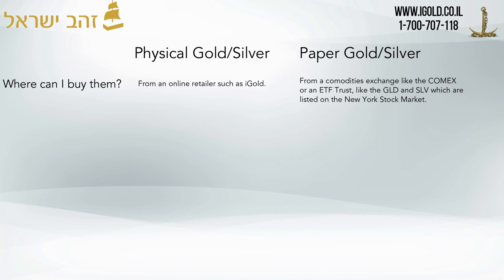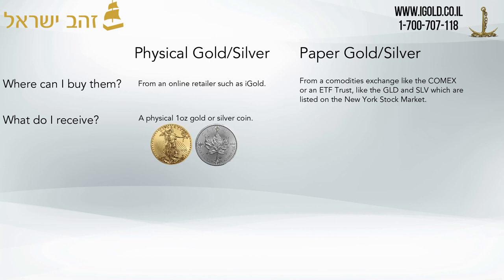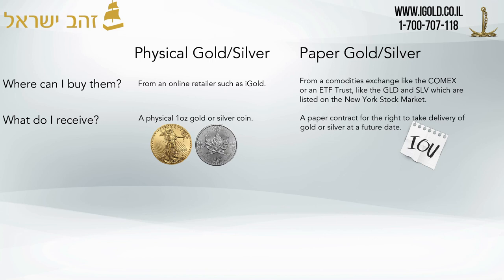What do you receive when you buy physical silver? If you buy physical silver, you're going to receive a one ounce gold or silver coin — an American Eagle or Canadian Maple. When you purchase from a retailer, you receive the metal in your hand and take delivery of it. If you buy paper silver, you receive a paper contract for the right to take delivery in the future — it's basically a paper IOU.